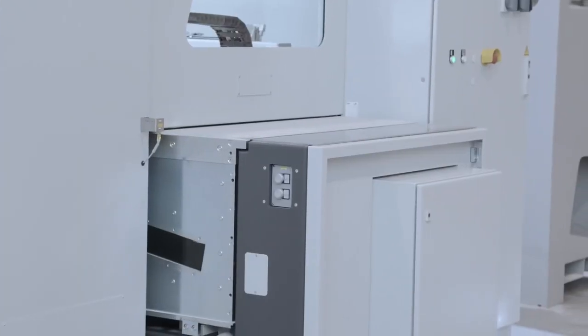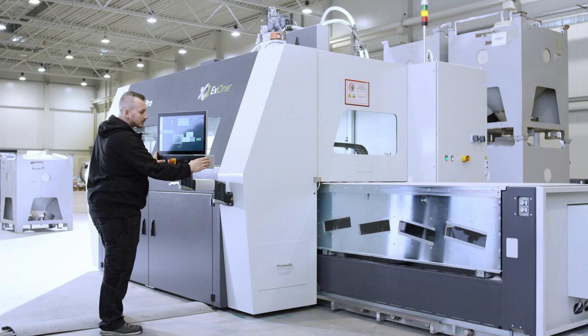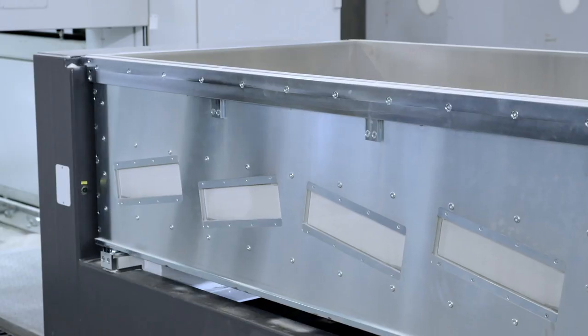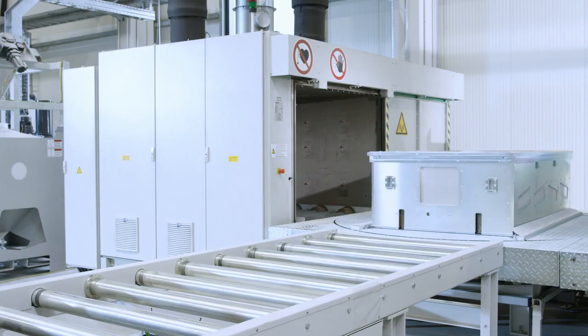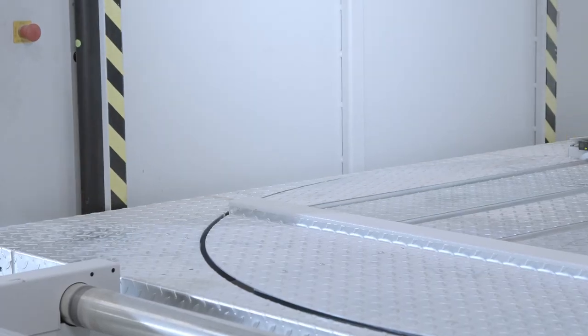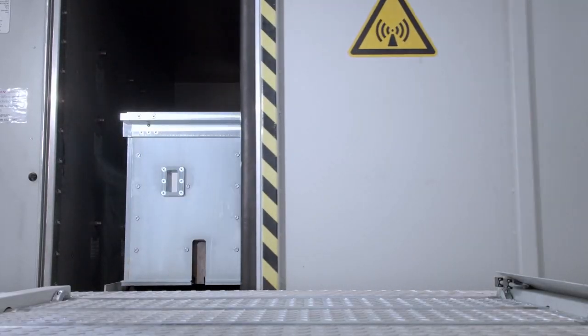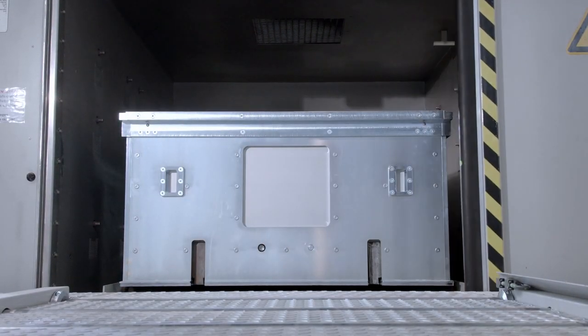Inorganic 3D printing with X1 binder jetting systems also offers lots of scope for automation, leading to a significant increase in overall equipment efficiency. Standardized production steps include digital file preparation, binder jet 3D printing, microwave curing, and automatic desanding and finishing.